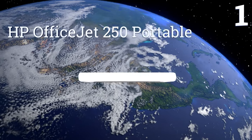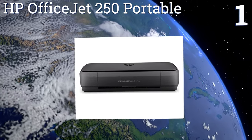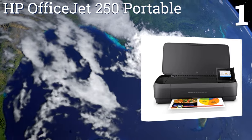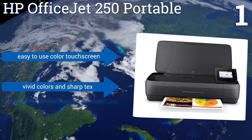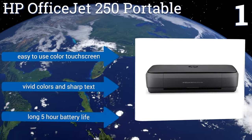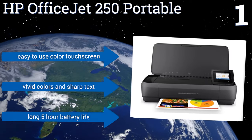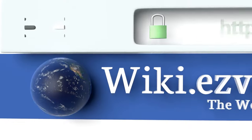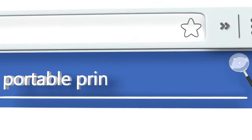Taking the top spot on our list, the new HP OfficeJet 250 Portable is the most flexible model, offering printing via the cloud, Wi-Fi, Wi-Fi Direct, and Bluetooth. It also has a built-in scanner that can send scan documents directly to Dropbox or most other cloud drives. It features an easy-to-use color touch screen, vivid colors, sharp text, and a long five-hour battery life. To see all of our choices, go to wiki.easyvid.com and search for portable printers.